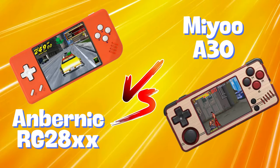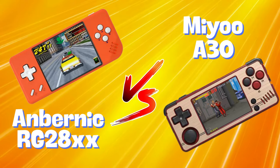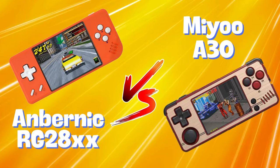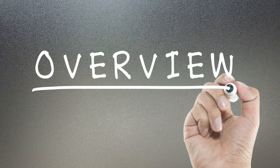Greetings all and welcome back to the channel. Retro gaming enthusiasts have been eagerly awaiting the arrival of two new contenders in the handheld gaming arena: the Anbernic RG28XX and the MiU A30. Both come at roughly the same price point, but how do they compare? I took a look at some of the experiences hands-on reviewers have been having with these and put together a quick, concise summary to help you decide.